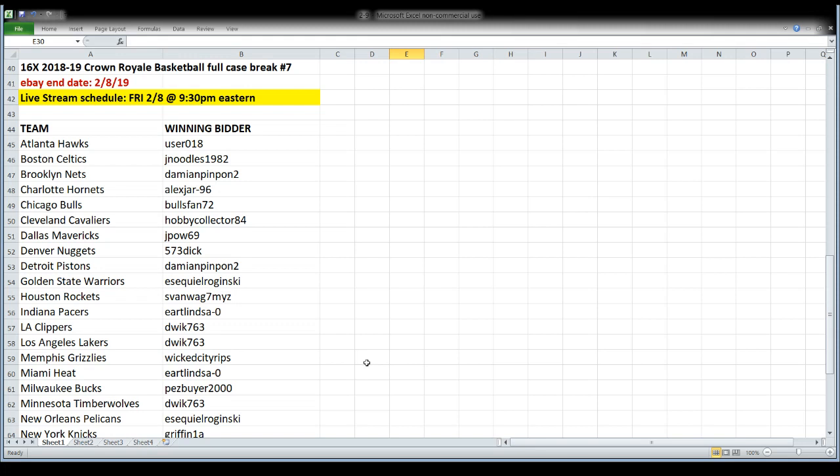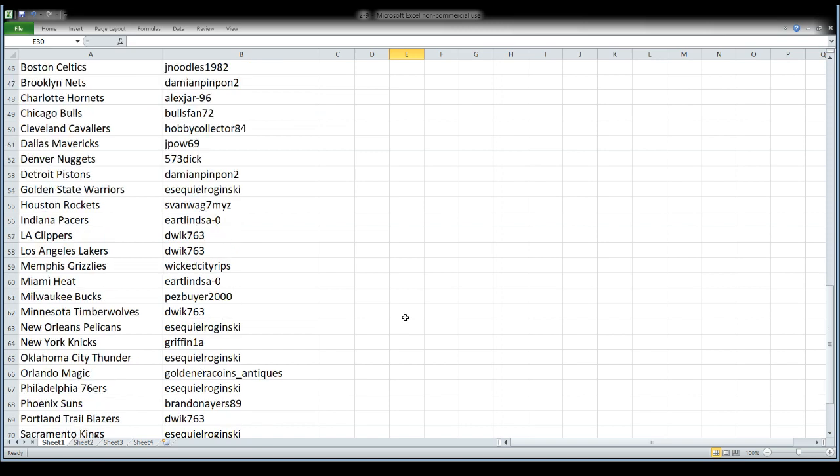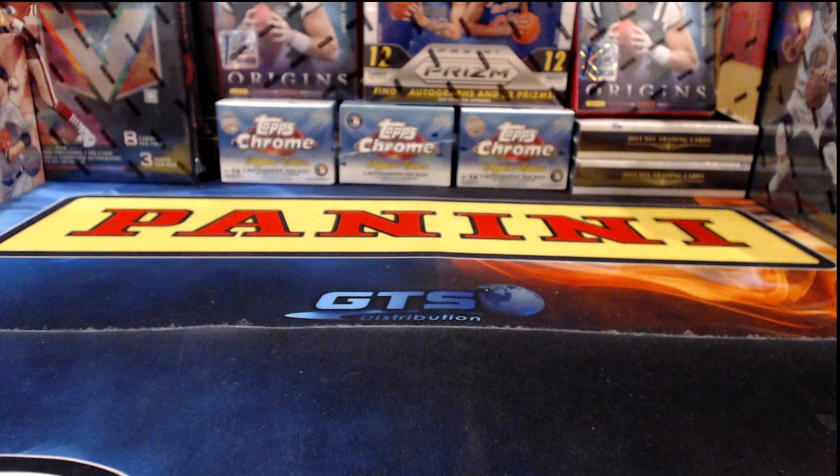We are getting ready to open 16 boxes of 2018-19 Crown Royal Basketball — this is break number seven and it is the last of the Crown Royal. Format is team names on the left, winning bidders across from it on the right. Get a good look at your name up there and get your mojo flowing to try to hit the teams you want.